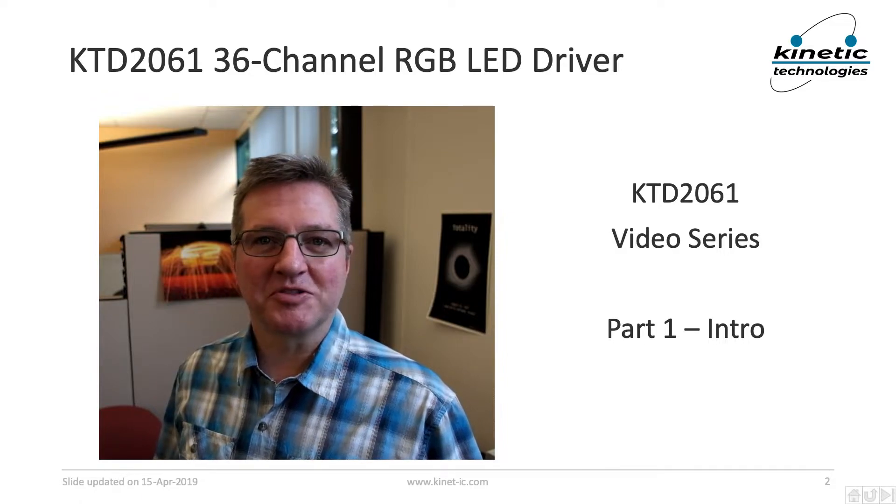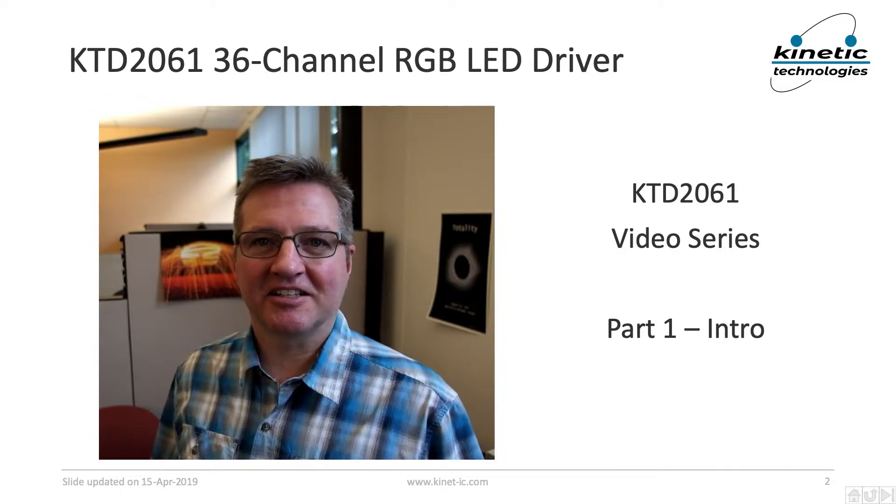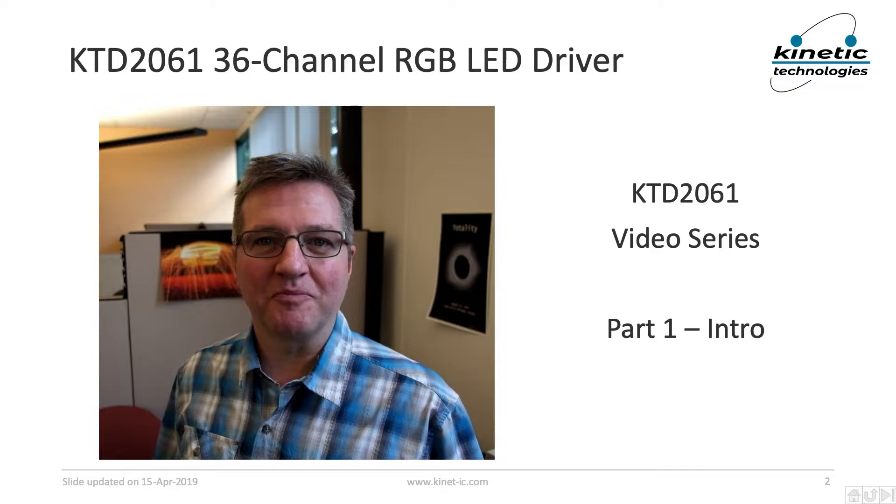Hello everyone and greetings. My name is Carl Voelk and I'm an engineer at Kinetic Technologies in Silicon Valley, California. Welcome to our video series on the KTD2061, which is our awesome new 36 channel RGB LED driver chip.